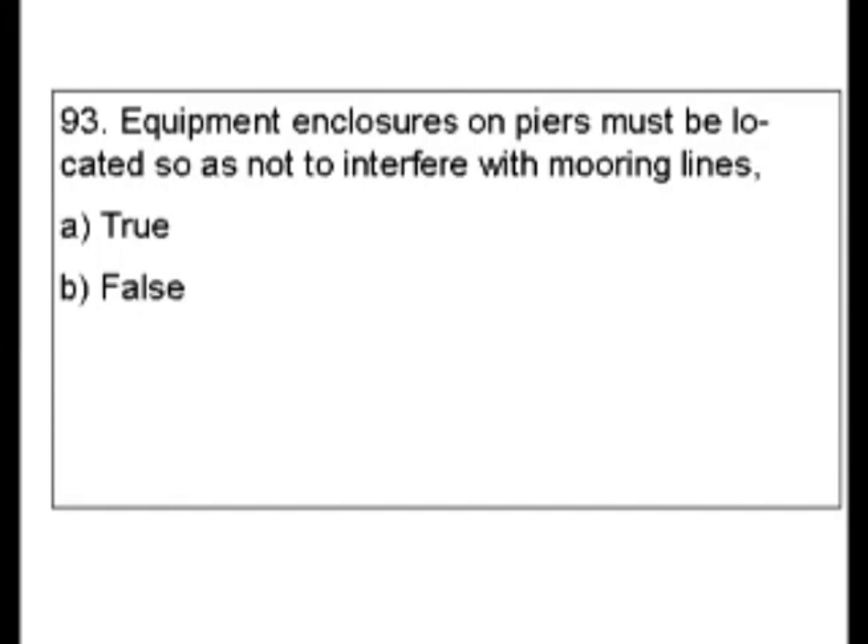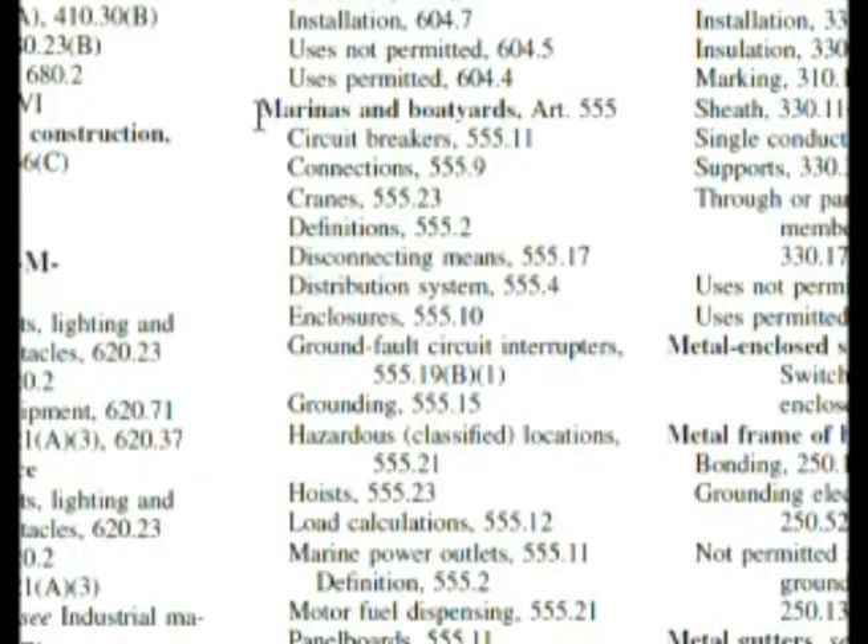Now, earlier, way back near the beginning of this test, I asked you to remember something, and it was marinas. Now we have here piers, and that would be in the code under marinas. Let's go look in the index. Here we are in the index — marinas and boatyards. It's Article 555.